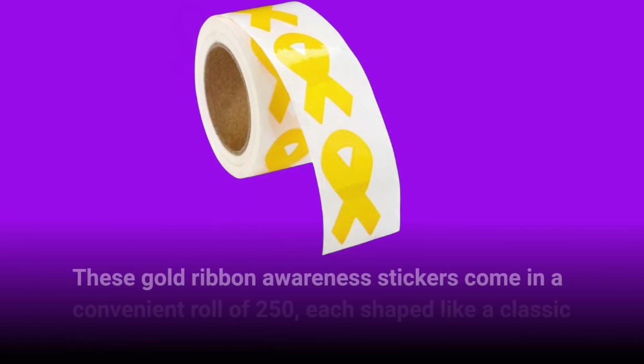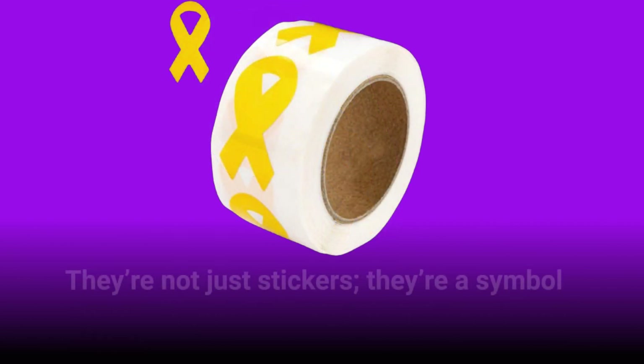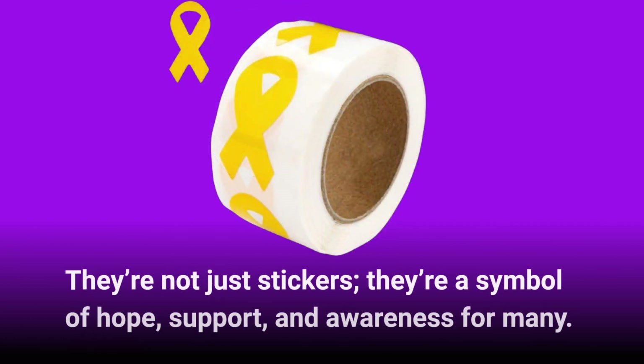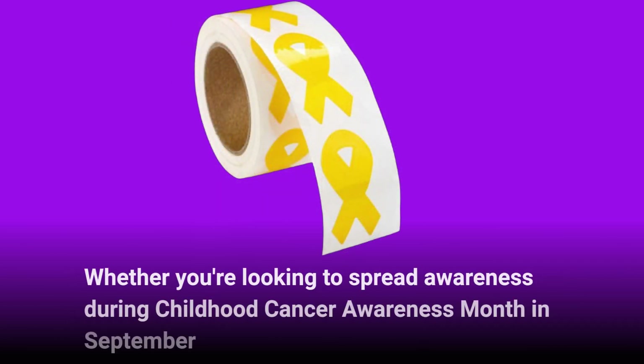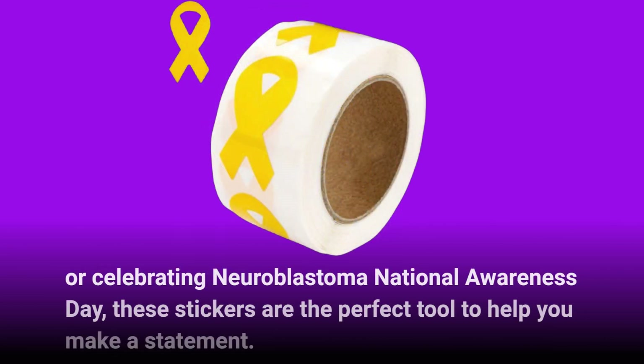These gold ribbon awareness stickers come in a convenient roll of 250, each shaped like a classic ribbon. They're not just stickers — they're a symbol of hope, support, and awareness for many. Whether you're looking to spread awareness during Childhood Cancer Awareness Month in September, or celebrating Neuroblastoma National Awareness Day, these stickers are the perfect tool to help you make a statement.